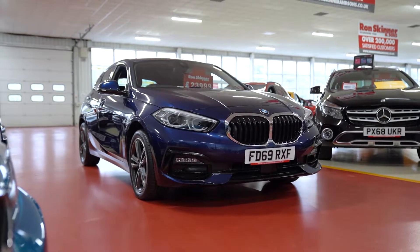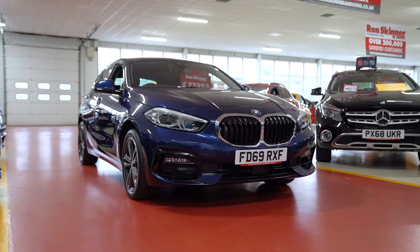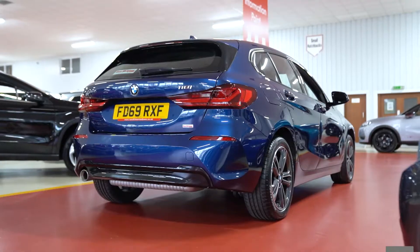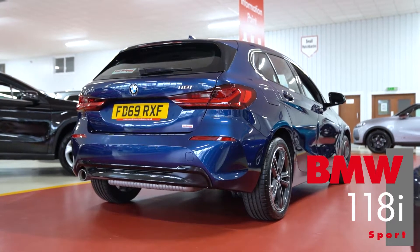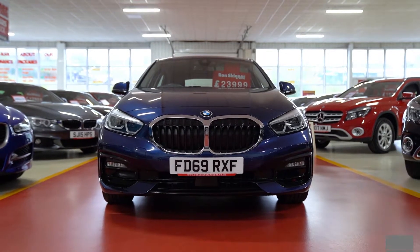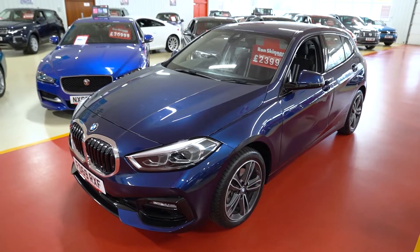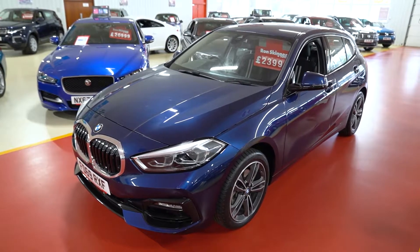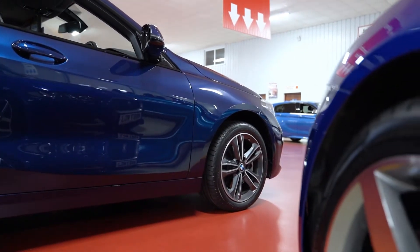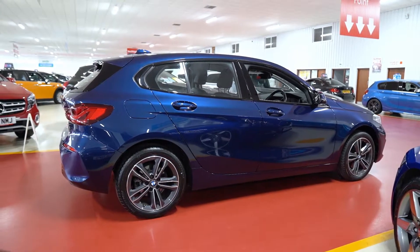The new 2020 BMW 1 Series. This F40 1 Series is the 118i, the smallest petrol engine version of the new 1 Series and likely to be the best seller if buyers continue to shun diesel. BMW is keen to stress the importance of the 1 Series here in the UK — the hatch traditionally makes up around 20% of brand sales. Under the bonnet is a 1.5 litre three-cylinder turbo producing 138 brake horsepower. It comes in five-door only and that engine can be paired with either a six-speed manual or seven-speed automatic gearbox.